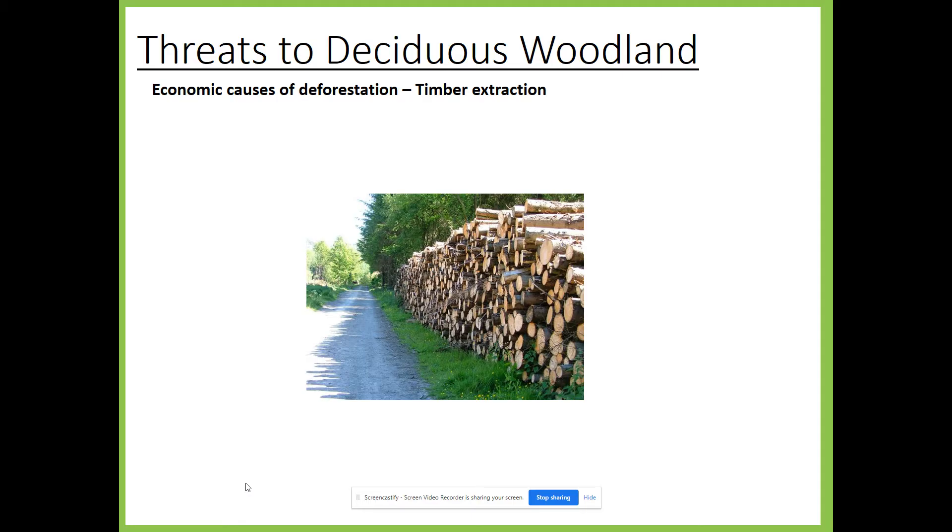If we start by focusing on timber extraction, timber extraction simply means that trees are being cut down and the wood is being used for a variety of different purposes. Woodlands in the UK have been cleared for hundreds of years. Timber has been used for house building, as a fuel source, to build large cathedrals, to build large ships within the navy, and in the First World War a lot of timber was needed to build trenches.